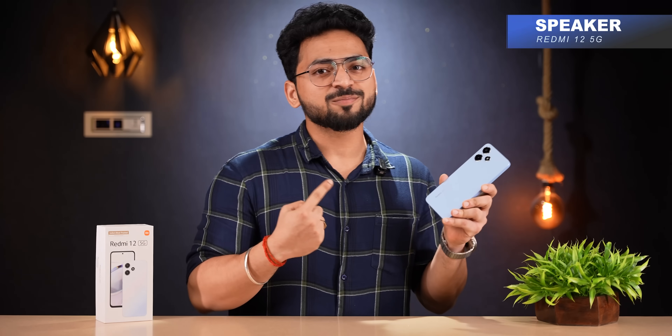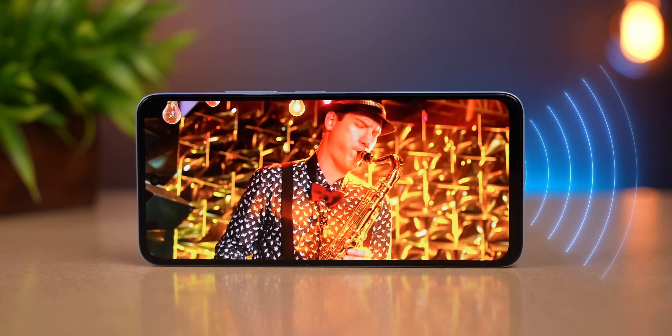Now talking about the speaker setup — it's actually a single bottom-firing speaker. We played a sample audio clip so you can judge the sound quality. The sound output is decent, but it would have been more fun if it were a dual-firing speaker setup.